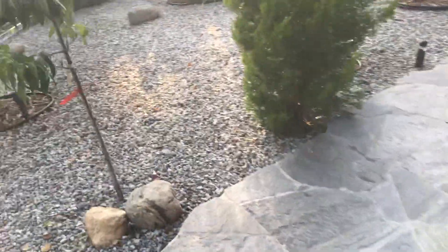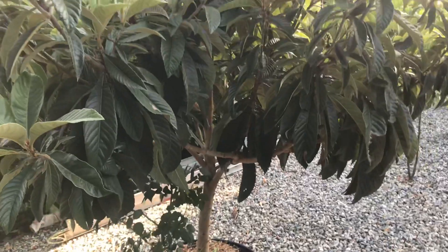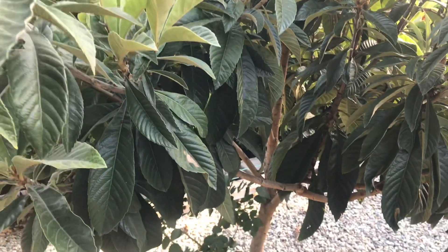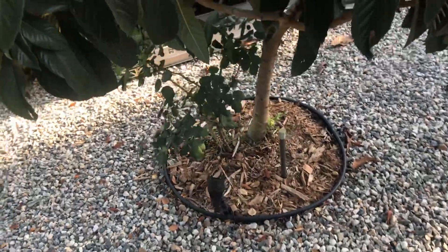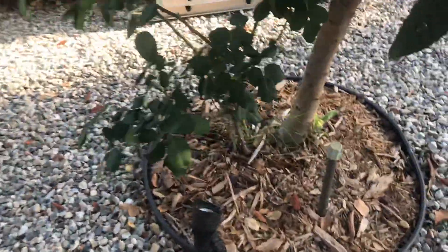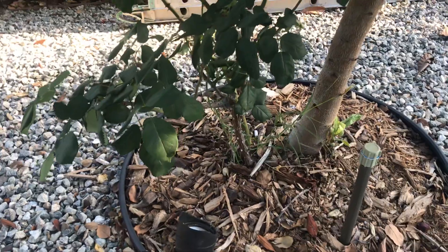I've got a couple of lights on the trees. Here's one on what I call a 'nisepero' in Spanish — I forget the English name right now, but it's a fruit tree that gives these little orange balls. There's a rose under there as well; they both get illuminated at night. This one gets watered by a bubbler.